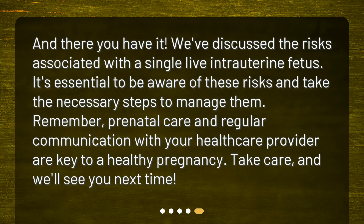And there you have it. We've discussed the risks associated with a single live intrauterine fetus. It's essential to be aware of these risks and take the necessary steps to manage them. Remember, prenatal care and regular communication with your healthcare provider are key to a healthy pregnancy. Take care, and we'll see you next time.